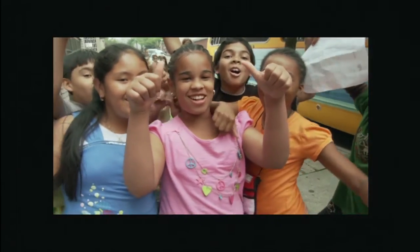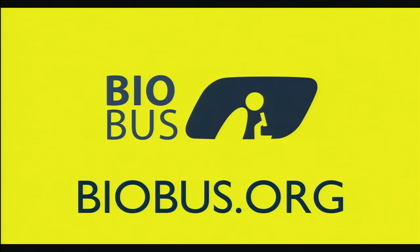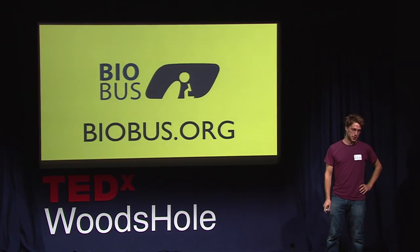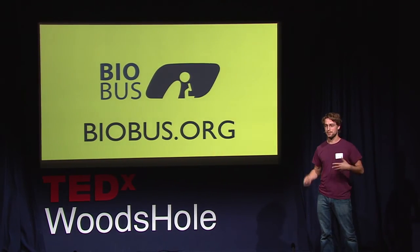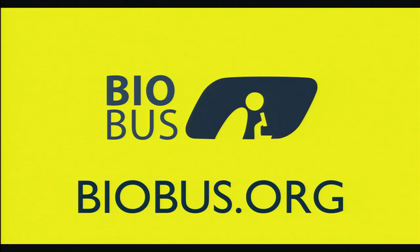BioBus rules! If you want to see the BioBus grow bigger, there are a lot of ways for you to get involved. We have scientists who help us develop new experiments. We have people who come on board and volunteer in all different sorts of ways. We're trying to build a new bus and we're looking for people to help us fundraise. If you'd like more information, biobus.org is our website. I'd love to see you on the bus at 5 o'clock after the conference.